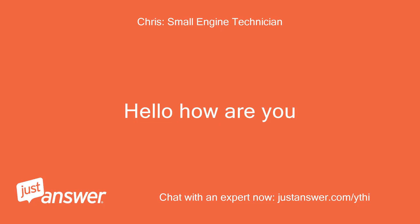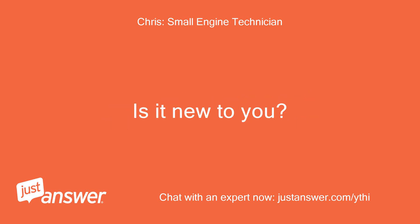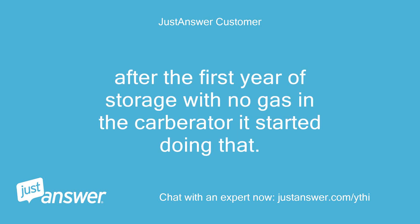Hello, how are you? What is the make and model of your washer? Is it new to you? I bought it new — it's 2 years old and only has maybe 5 hours. After the first year of storage with no gas in the carburetor, it started doing that.